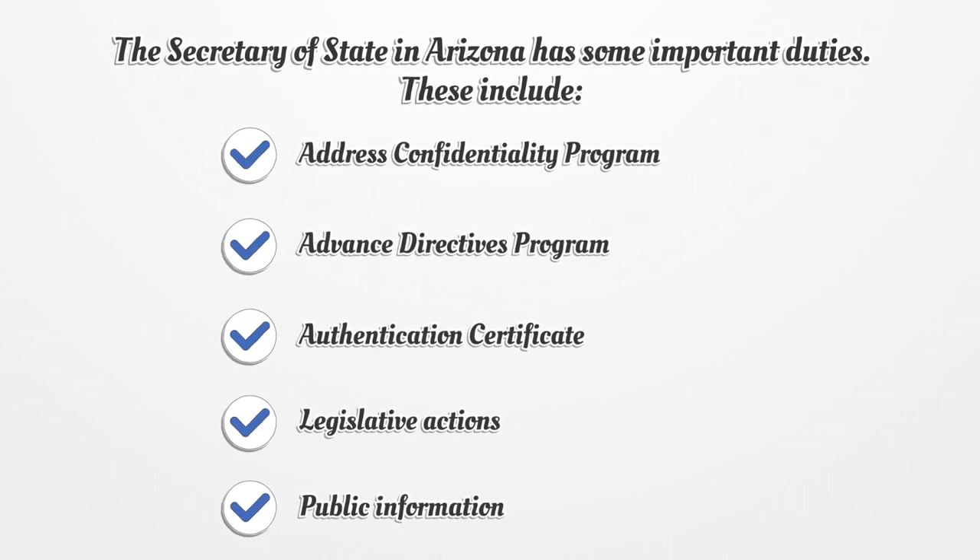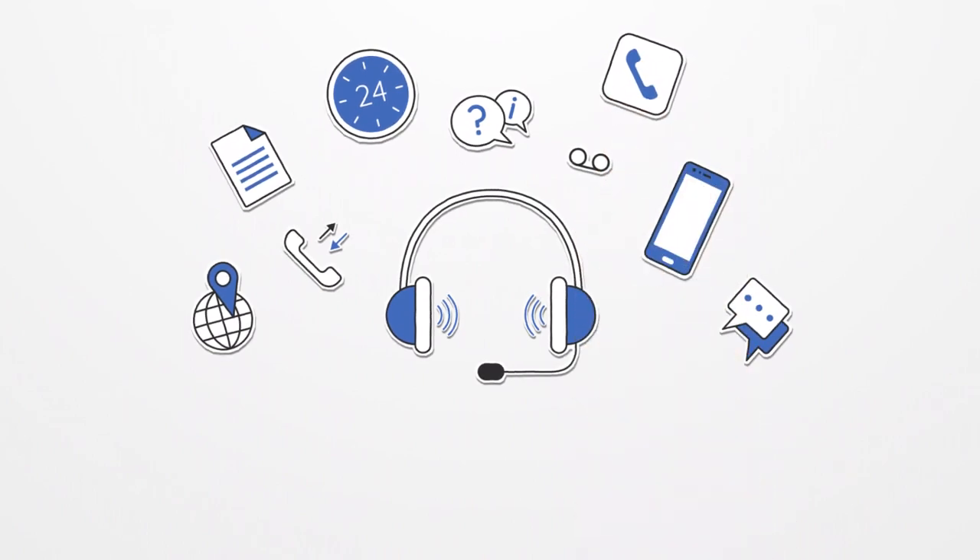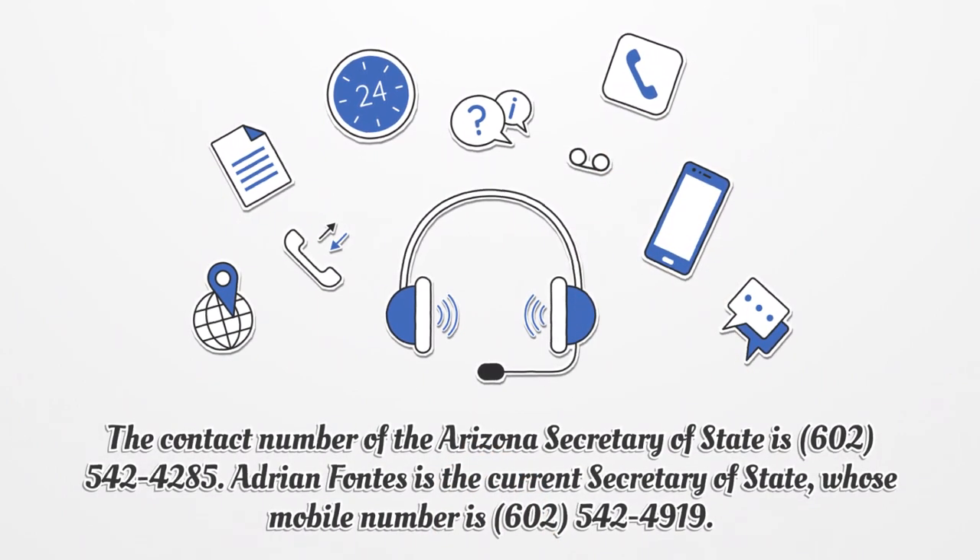The office provides residents with an Authentication Certificate, which is used for traveling to a foreign country. Other services include Legislative Actions and Public Information. The contact number of the Arizona Secretary of State is 542-4285. Adrian Fontes is the current Secretary of State, whose direct number is 542-4919.